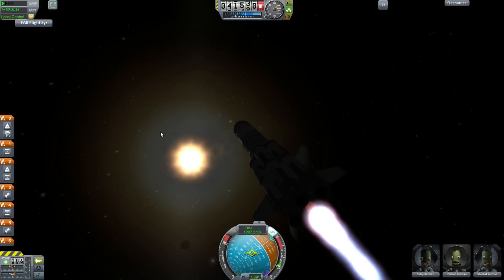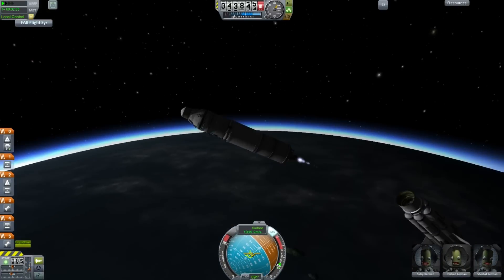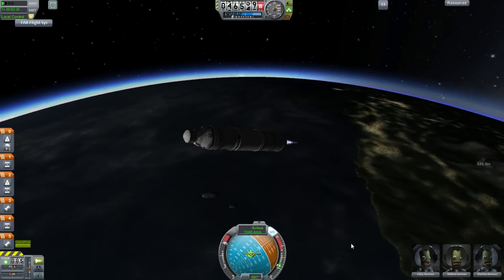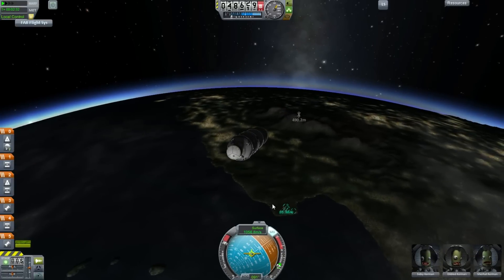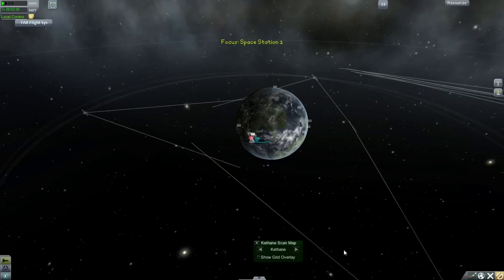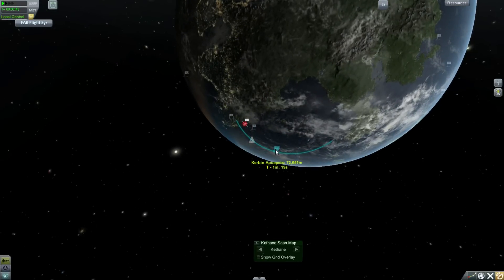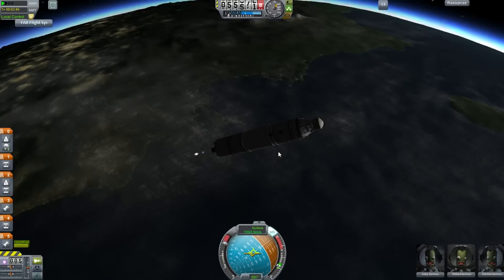I should have probably had some fuel lines going on — that middle engine provided thrust vectoring. Now we're set. Good thing that never caused any major disasters there. Now we're actually onto these new parts. We have the Poodle engine here, generating a whole 250 kilonewtons of thrust, which should get us into orbit, although my time to apoapsis is decreasing, which is never a good sign.